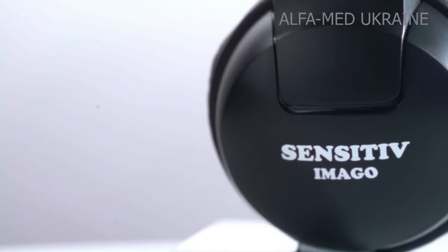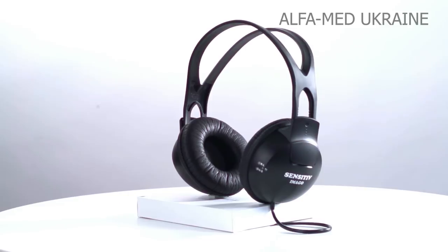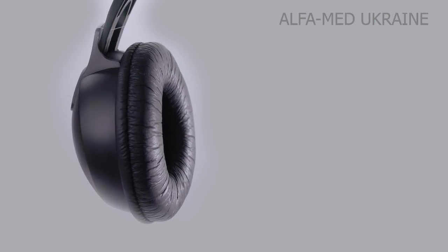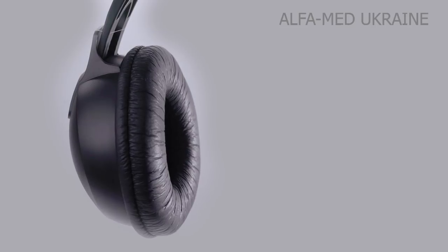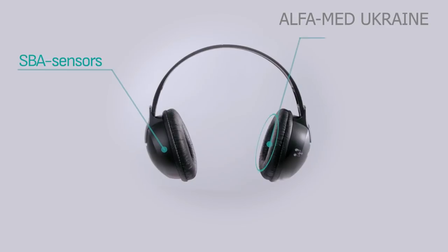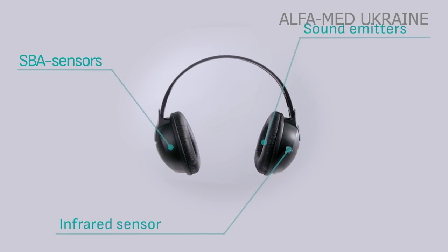Headphones and magnetic inductors are the major sensors to receive information from a patient. Both headphones, right and left, contain built-in devices for transmitting and receiving electromagnetic signals, an SBA sensors system, sound emitters and infrared sensor, allowing you to obtain the most accurate information from a patient.